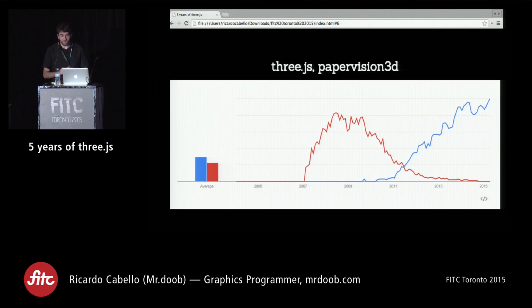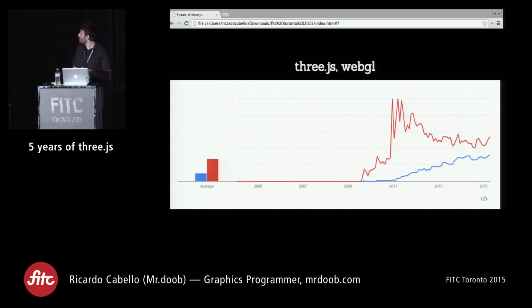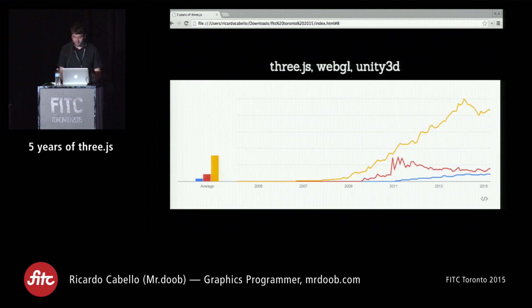I was curious and compared it to Papervision3D, which was another similar API for Flash back in the day. It was really interesting to see how quickly Papervision3D was able to reach that impact — it took Three.js about twice as long to reach the same level, probably because Flash was everywhere. In our case, we were using HTML5 for WebGL, so it was still an evolving technology. Then I compared it to WebGL itself, and it's interesting to see Three.js slowly catching up to WebGL, which is what it's supposed to be simplifying. And then you compare it to Unity 3D, and you can see there's a lot of work still to do.